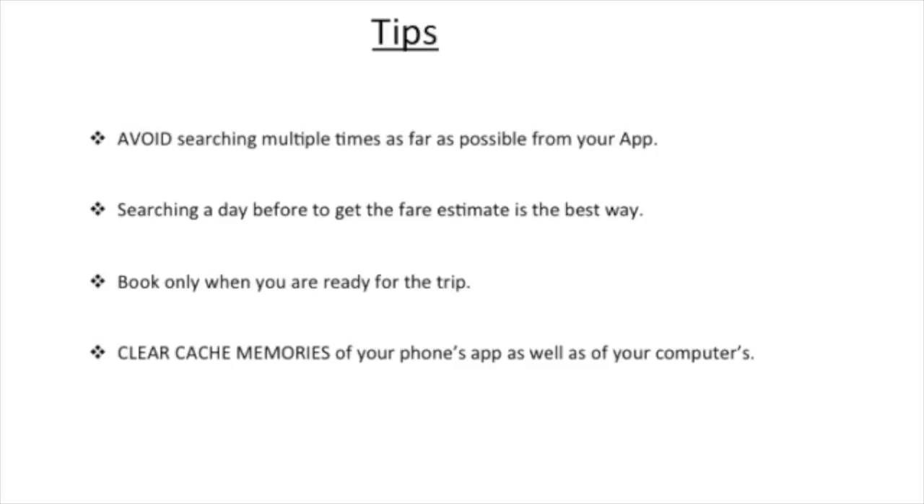Book only when you're ready to start the journey. A very important point: clear the cache memory from your phone and from your computer.